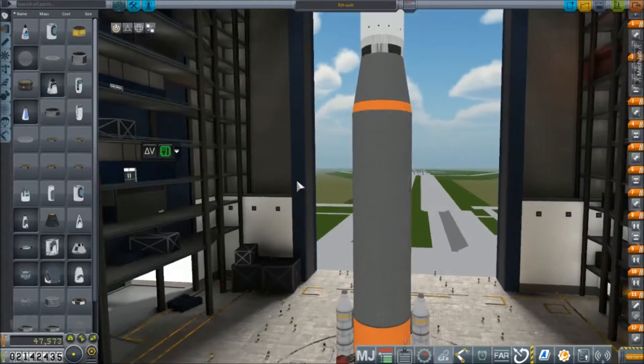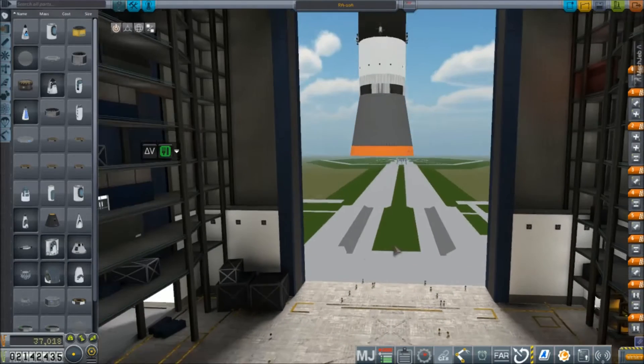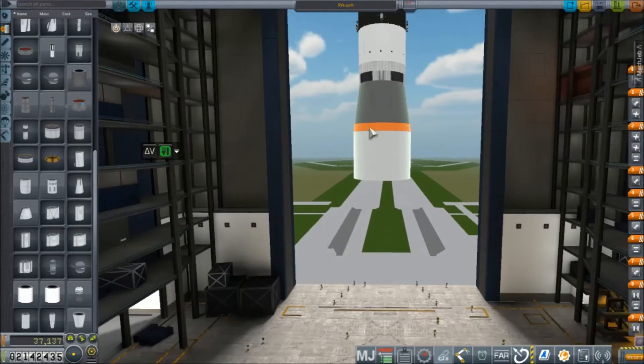We're scrapping this design. And who am I kidding — this is RSS. Any single-staged orbit rocket is purely a dream, so we're going to try something a little more traditional, in the Soviet sense of the word.